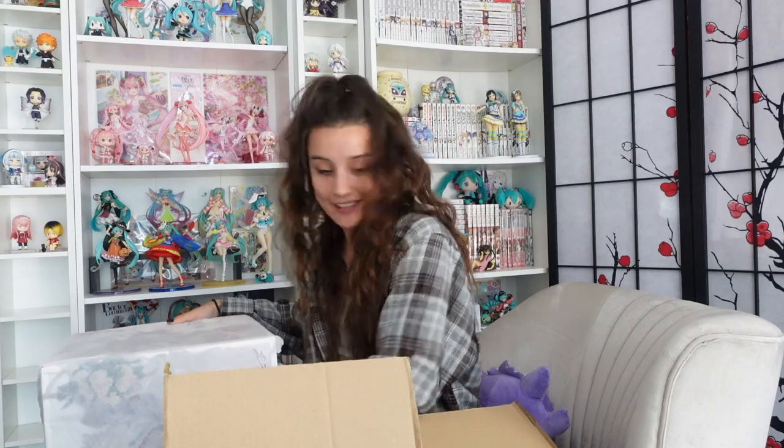As you can tell by the description and the video title, this is Zero Two from Darling in the FranXX — it is actually a bridal design. I have already got two bridal figures, of Rem and Shera, and I absolutely adore them.